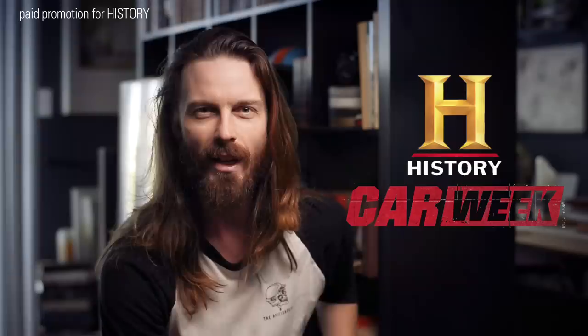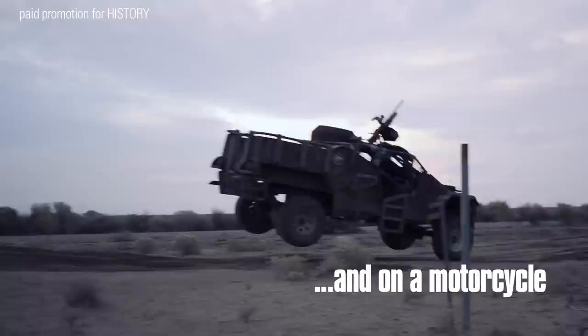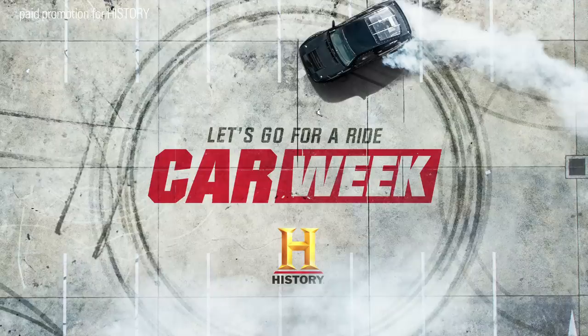This is a paid promotion for History. Buckle up, because History's Car Week is back for its second year — it's bigger, louder, and faster than ever before. The week kicks off with Evil Live, where Travis Pastrana will attempt to recreate three of Evel Knievel's most dangerous stunts: jumping 52 cars, 16 buses, and Caesar's Palace Fountain. Car Week continues tonight at 8, 7 central on History. Go to history.com/carweek for more info.